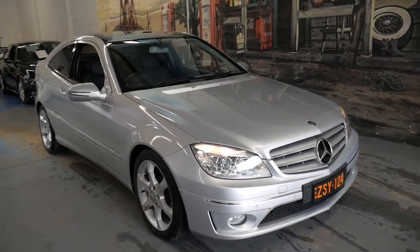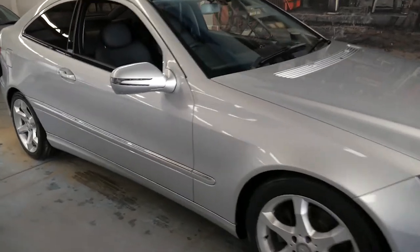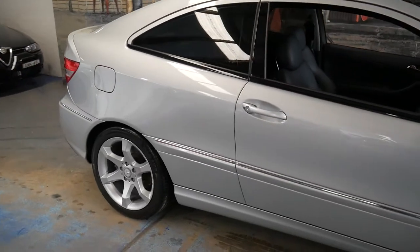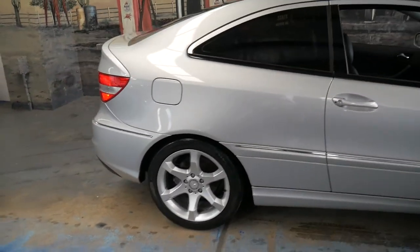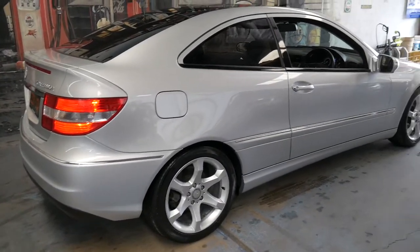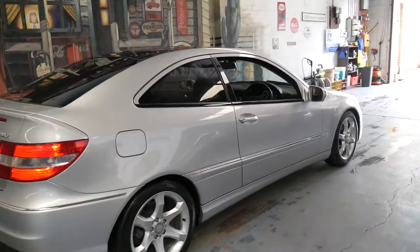Hi and welcome to the Old-Timer Centre. My name is Philip Tarrant and I'm going to be talking to you about this 2009 Mercedes-Benz CLC 200. It is in absolutely immaculate condition — in fact it's easily one of the best CLC 200s I've seen in years.